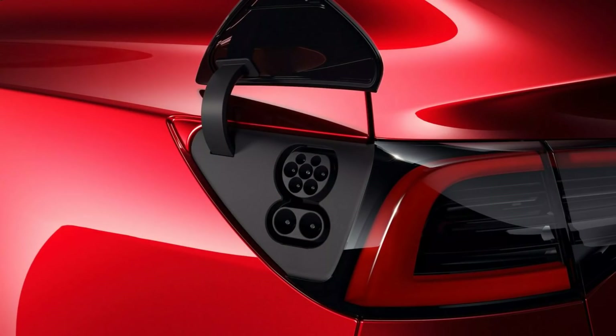This is what it looks like up close. Not a pretty plug, I have to say. It's probably the ugliest one of them all.